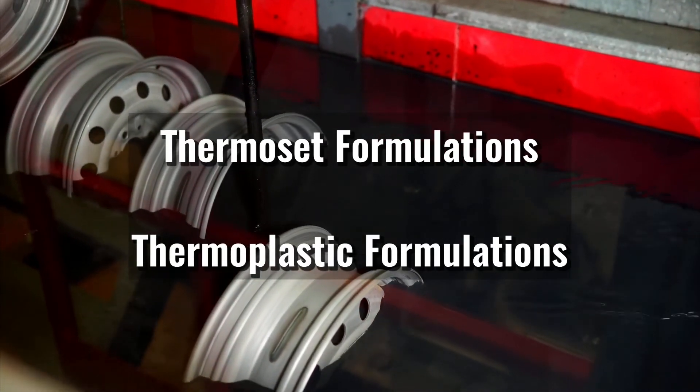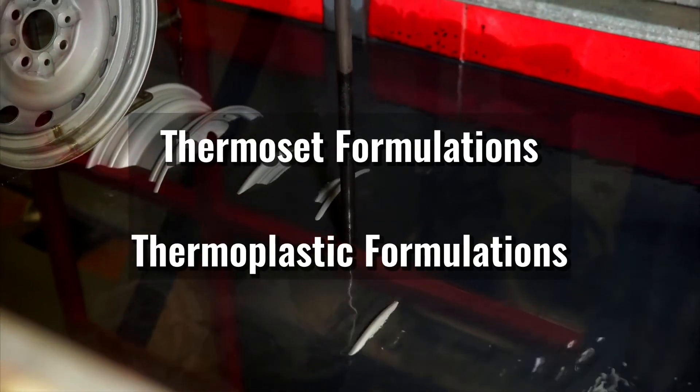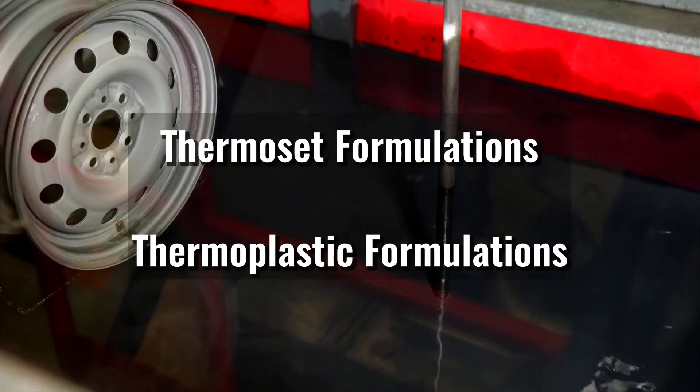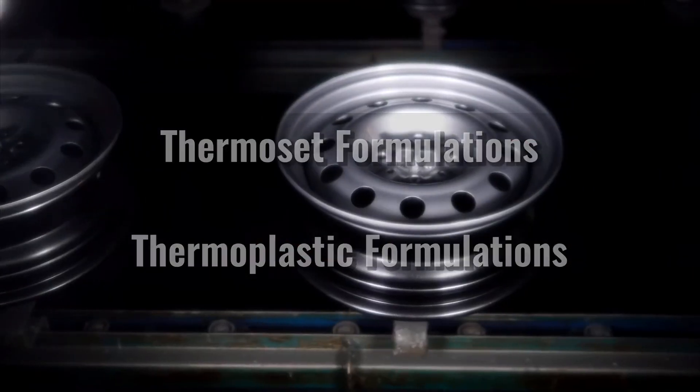Thermoplastic formulations do not undergo chemical changes during curing, so they can be softened or melted if desired after curing. Thermoplastic coatings are more easily blended than thermoset formulations and are ideal for low-stress applications.